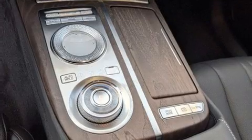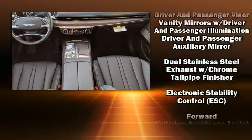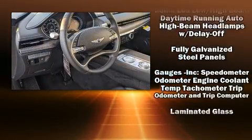Comfort and convenience were prioritized within, evidenced by amenities such as delay off headlights, variably intermittent wipers, power front seats, an outside temperature display, automatic dimming door mirrors, and power windows.